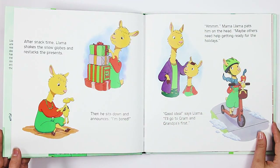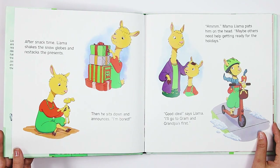After snack time, Llama shakes the snow globes and restacks the presents. Then he sits down and announces, "I'm bored." Hmm, Mama Llama pats him on the head. "Maybe others need help getting ready for the holidays." "Good idea," says Llama. "I'll go to Grandma and Grandpa's first."